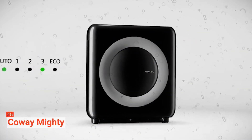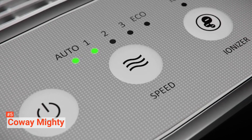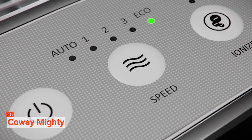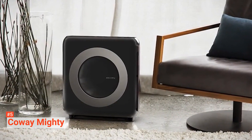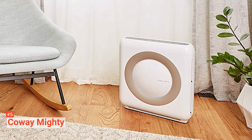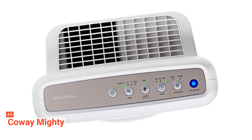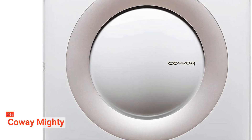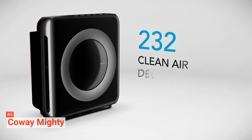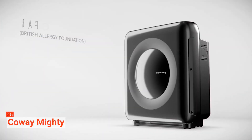Its continually operating air quality indicator senses indoor particles and adjusts the fan speed accordingly to keep the air pure. The purifier comes with an energy-saving eco mode, wherein the fan will stop to save energy when no indoor air pollution is detected for 30 minutes. It automatically restarts when pollution is detected again. The Coway Mighty also has a filter change indicator that alerts you when you need to replace the filter, guaranteeing the air you breathe is always pure.